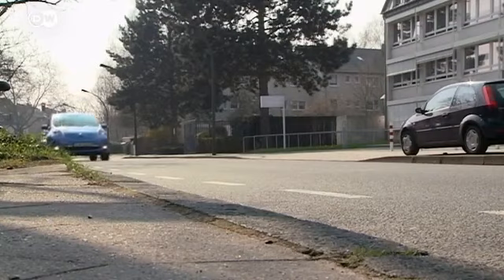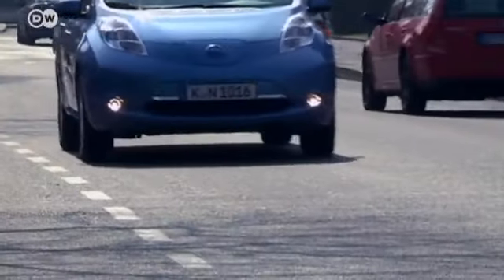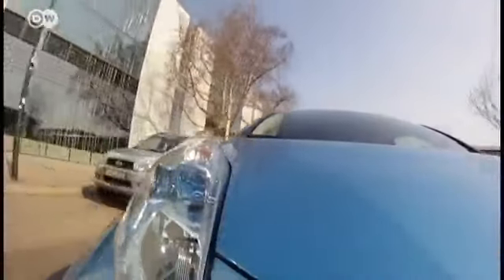Not long ago, electric cars were exotic novelties, but now they're taking over the streets. One of the first to go into mass production was the Nissan Leaf. It was introduced in Japan and the US in December 2010, and soon after in many European countries.